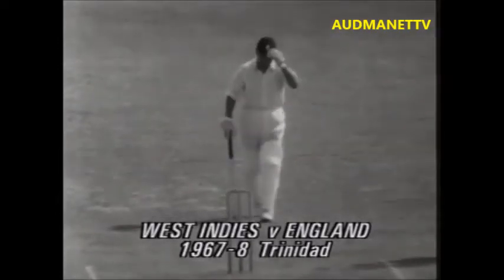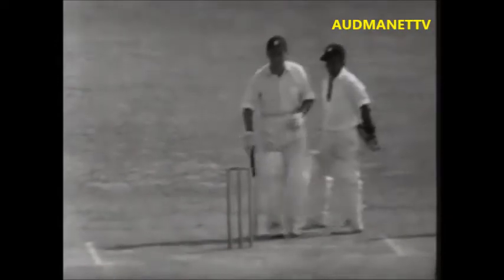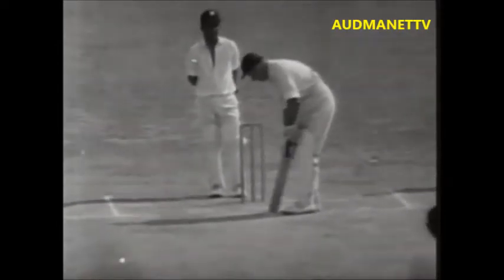To win in 165 minutes — it was a most generous declaration by Sobers, if you take into consideration that Hall wasn't playing and Griffith was injured. Colin Cowdrey came out to bat, the score 55 for 1.